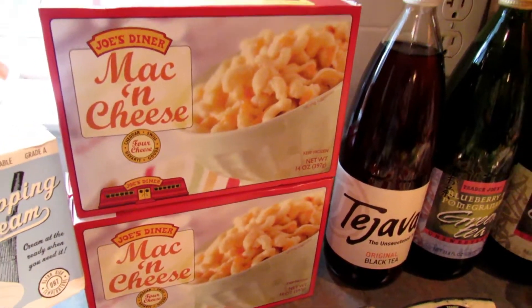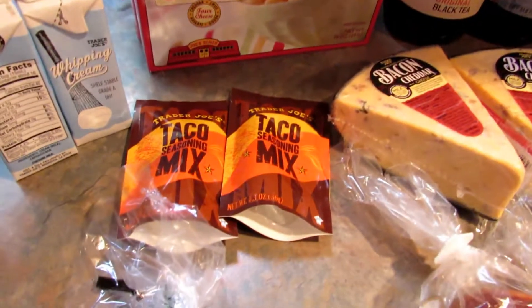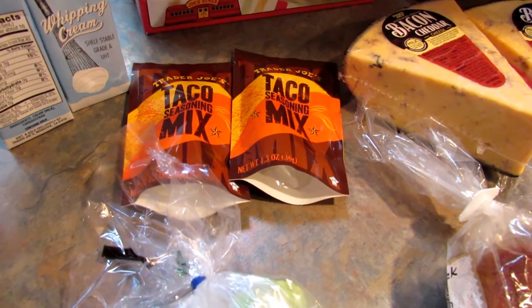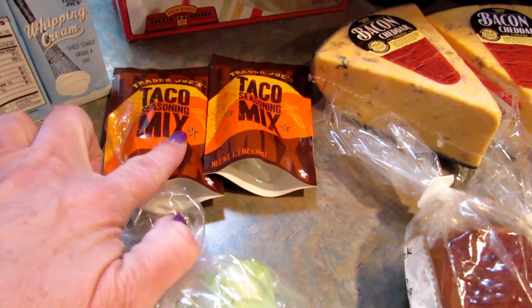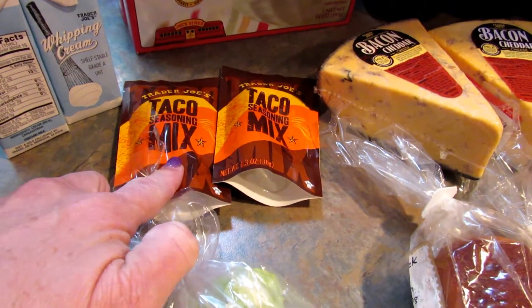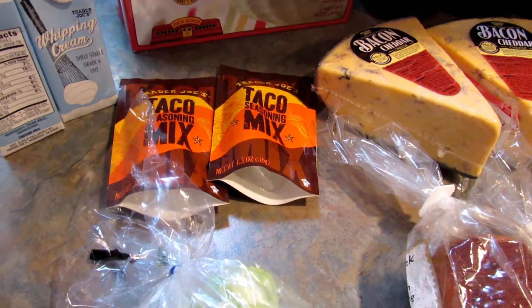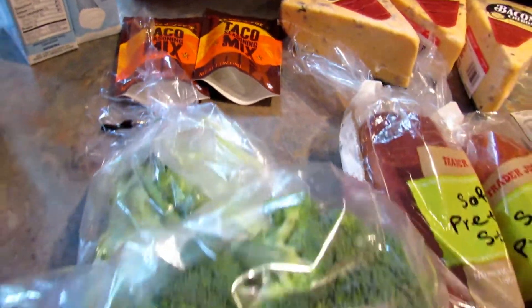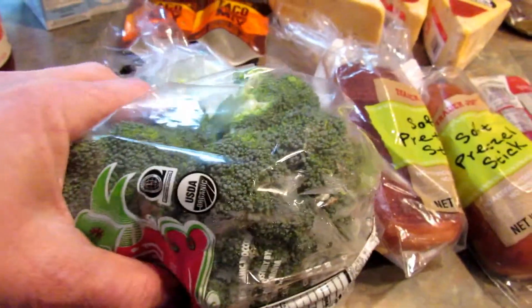Their taco seasoning is my favorite — it is so good, it's spicy, it's just really delicious. One of these is enough for two pounds of meat, and honestly I think it's a little strong for two pounds of meat, but it really depends on what you like. I got a package of broccoli for an upcoming recipe.